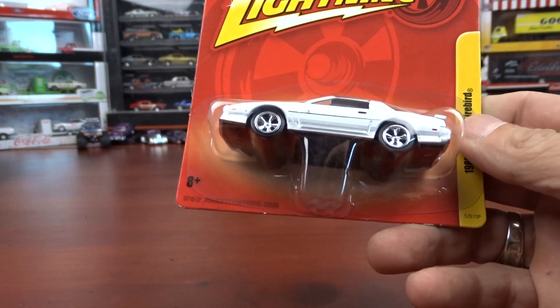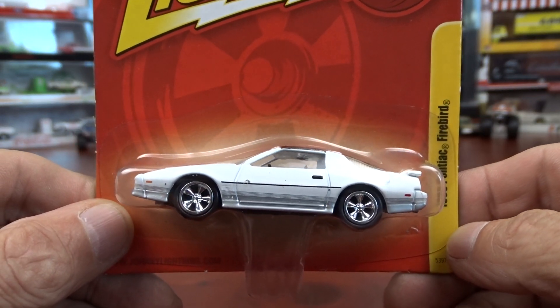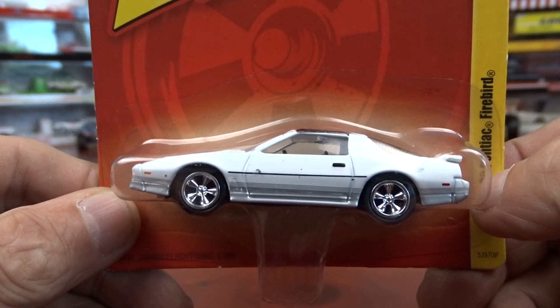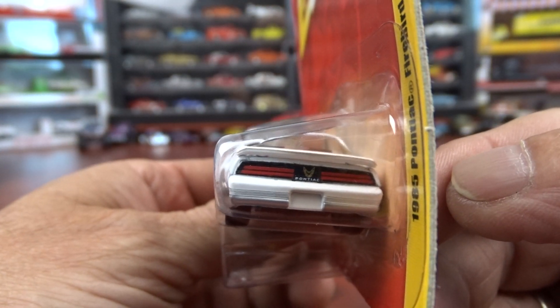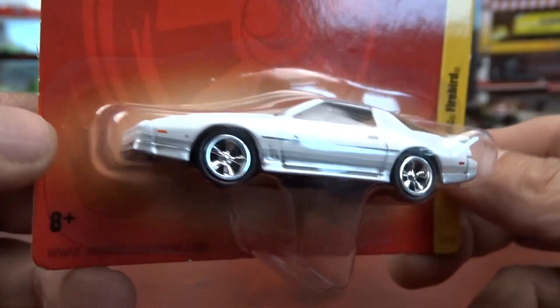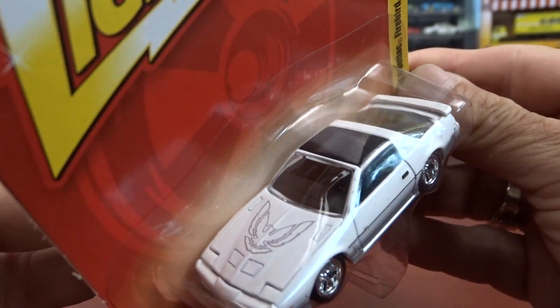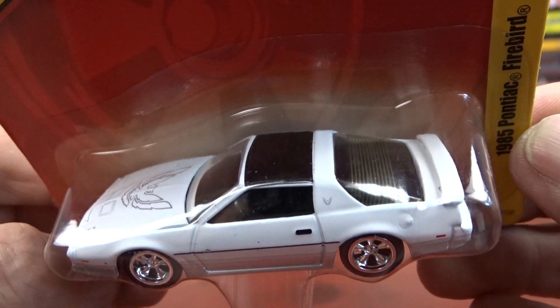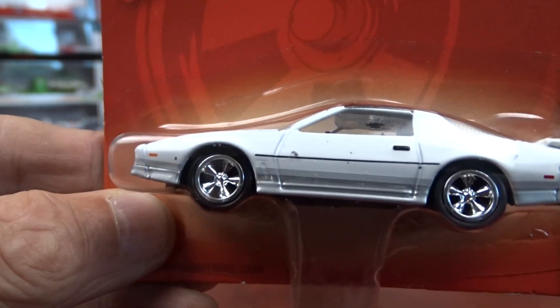My special guest today is a Johnny Lightning, and it's a 1985 Pontiac Firebird. Johnny Lightning does a really nice job on these. This has got the tail lights in it, it's got really nice wheels on her. It's just sharp, just a very nice car. They do a good job on these. So that's the special guest.